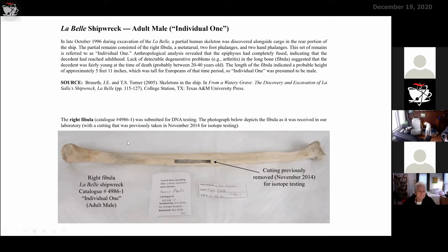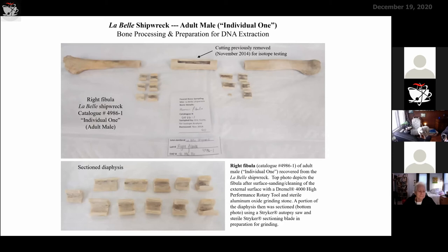This is the actual right fibula received in the laboratory for DNA testing. They had previously done some isotope testing on this individual's bones — separate from DNA testing — to assess whether this individual was of European descent or possibly a local Native American. And the DNA answered this question for us. Remember, this ship sailed from France to the New World, so we made the presumption that everybody who sank with that shipwreck was French — but that's not what we found when we did the DNA testing.